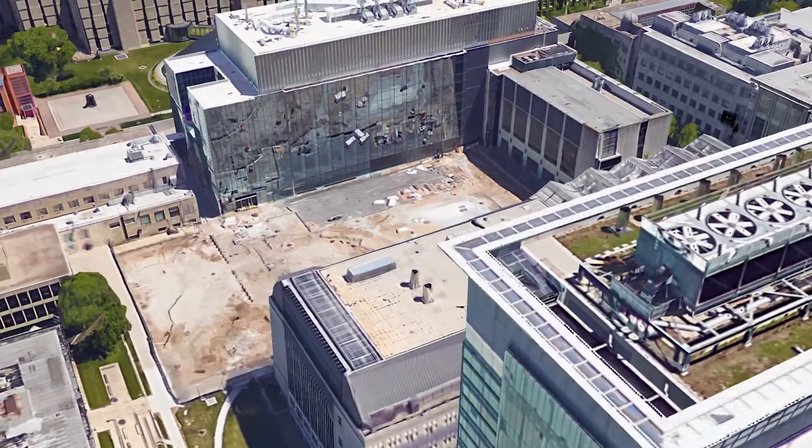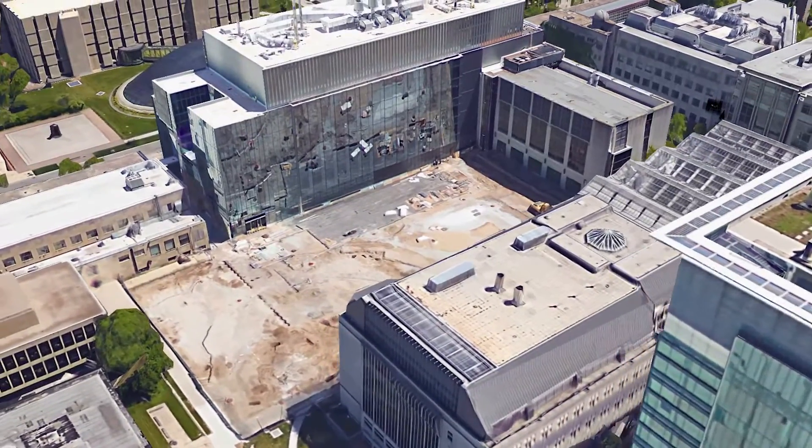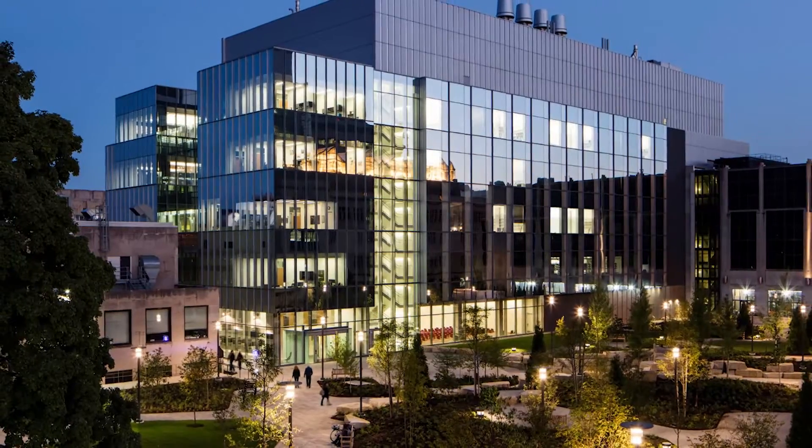From the architects to the mechanical contractors, everyone had their own unique set of challenges. Members of HOK, W.E. O'Neill, and Thornton Tomasetti were able to get together and discuss these challenges and the steps they took to overcome them. There were quite a few players — just on the design team, HOK had 16 different consultants.